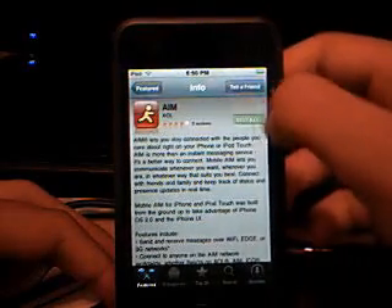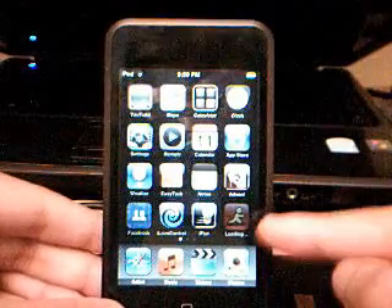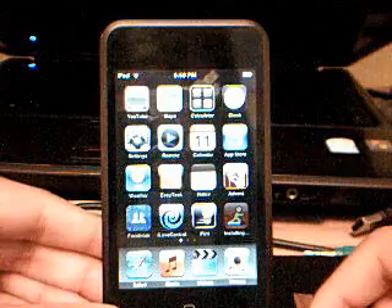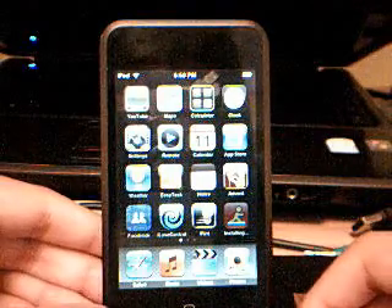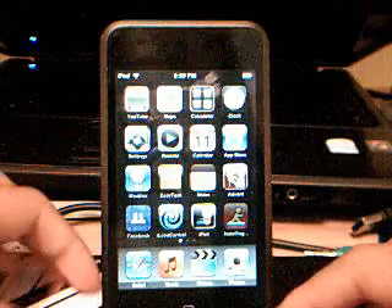Apparently I have to put my iTunes password in, so hold on. Okay, perfect. And as you can see it's a bit faded and it says loading — it's downloading actually. So you just wait. I think it's almost done. Now it's installing.